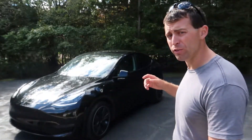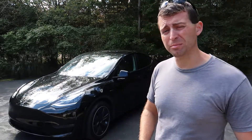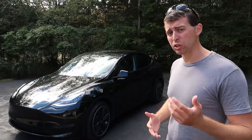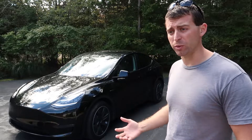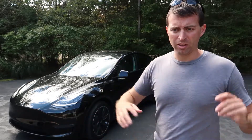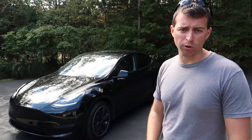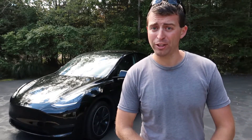Hello everybody, welcome to Nature Calls. Anthony here, and in this video I'm going to give you my review of my Model Y. It has 25,000 miles and I've owned it for about a year and a half now. I'm going to give you a walkthrough of the major wear spots on the car, my overall experience, things I like, little things that pop up here and there, and any repairs and fixes I've had to do since my last video on this vehicle.